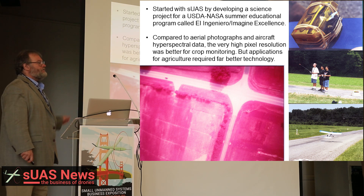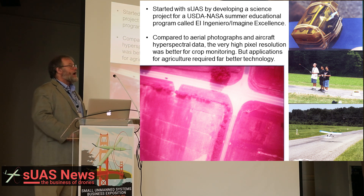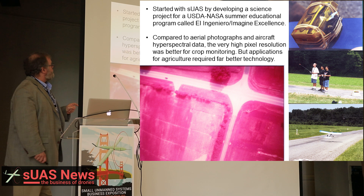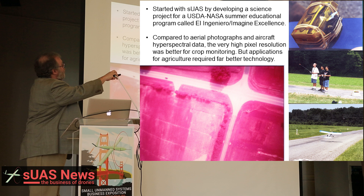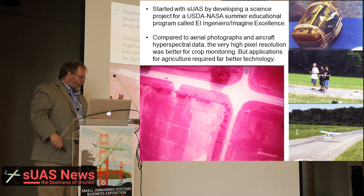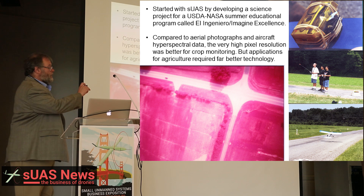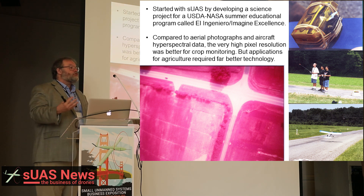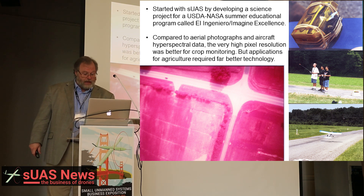This is how I got started 17 years ago. I started developing a science project for a USDA-NASA summer educational program. We got the kids out flying the UAV with a buddy box — actually, it was a radio-controlled model airplane with a buddy box, and we had a very simple automatic camera. The yellow film was because we used Kodak CIR color infrared film, and it needed a yellow filter. It protected the camera and provided the filter, and we collected pretty good images and could see the potential to provide a lot of data. But simply, the technology wasn't there — we needed better technology to make it applicable.